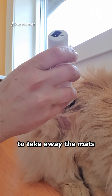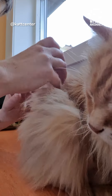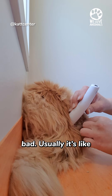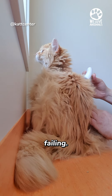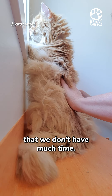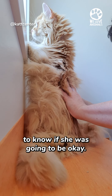The first step was, of course, to take away the mats so that she could move freely and be happy. I was worried that her blood tests would be bad. Usually it's the kidneys that are failing, and that indicates that they don't have much time. So at the beginning it was quite scary to know if she was going to be okay.